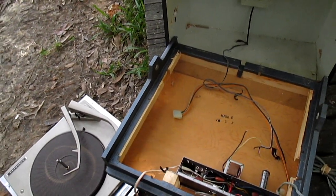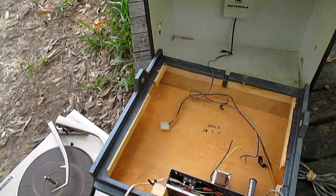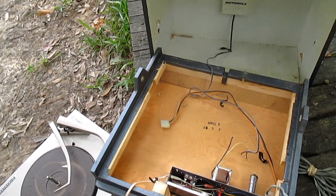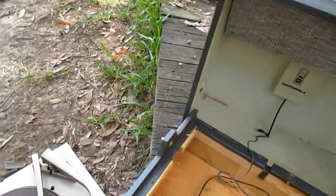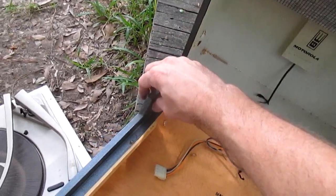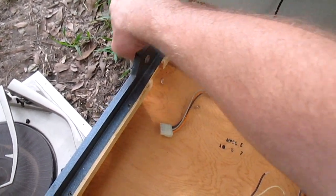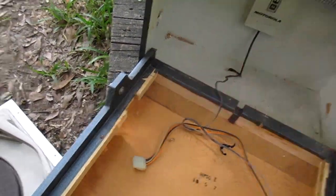This was a cheap purchase off of the Goodwill site. I was the only bidder, but as what usually happens, they didn't pack this thing as well as they needed to, and between that and FedEx doing their magic on it, this tilt-down thing ripped out of the wood here, so we're going to have to put that back.